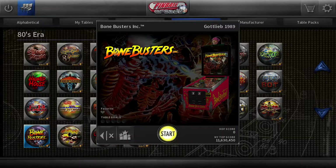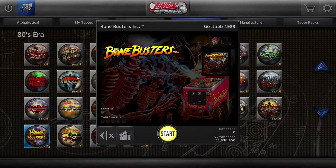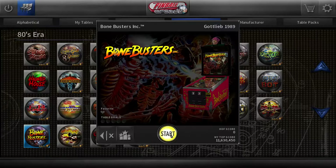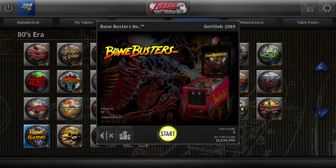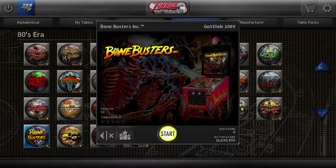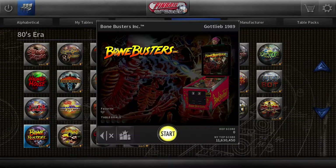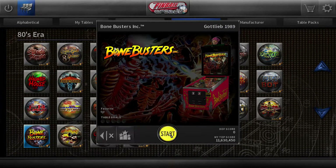There still are some problems with the emulation. Today we're looking at Bonebusters from 1989, which is a table I don't recognize, but it does look like it has a skeleton skull on top of the backboard. This might be a table that is just straight up kind of too spooky.